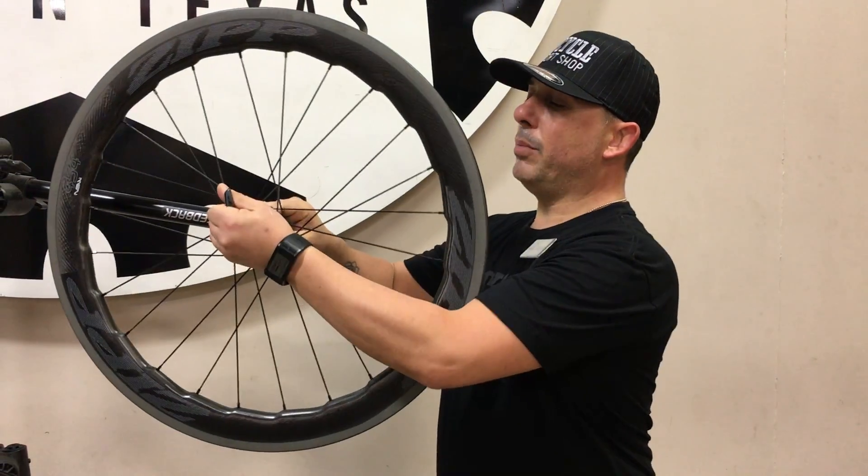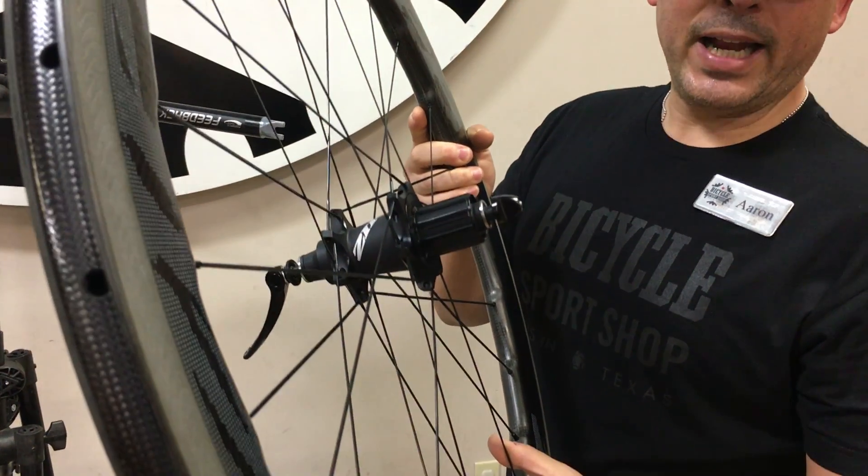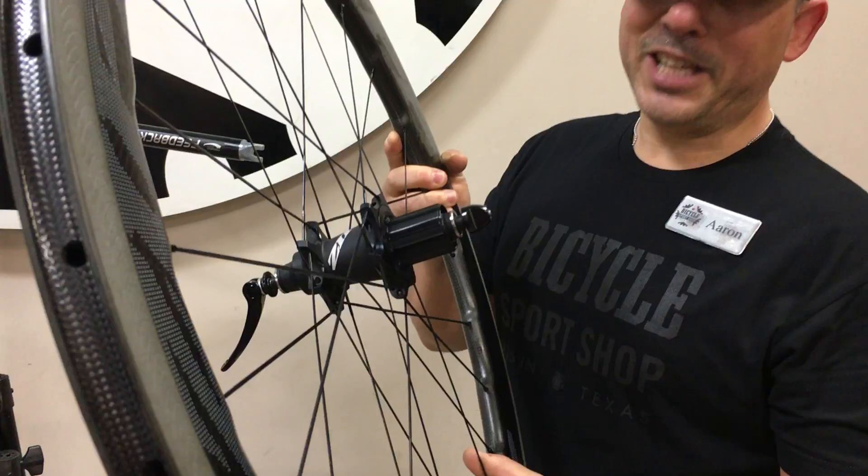Not only that, one of the most unique features about this wheel is the cognizant magnetic hub system. Come on in and take a look.